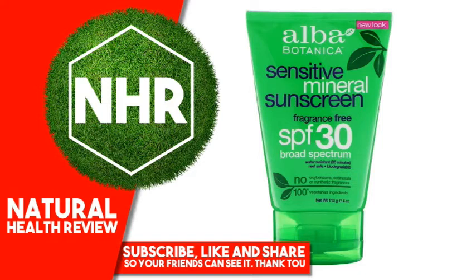Uses: Helps prevent sunburn. Suggested Use: Apply liberally 15 minutes before sun exposure. Reapply after 80 minutes of swimming or sweating, immediately after towel drying and at least every 2 hours.